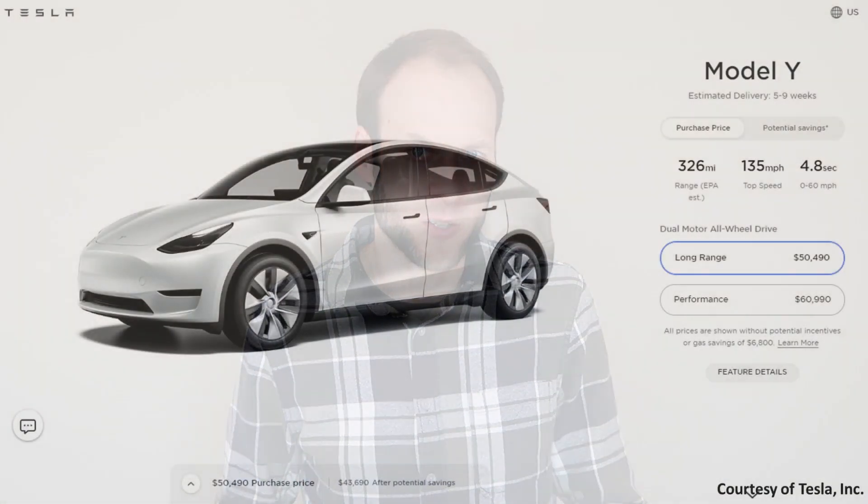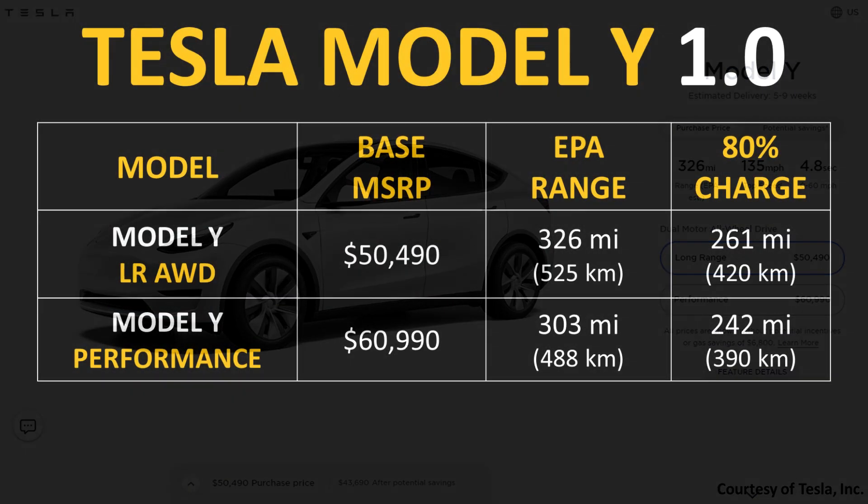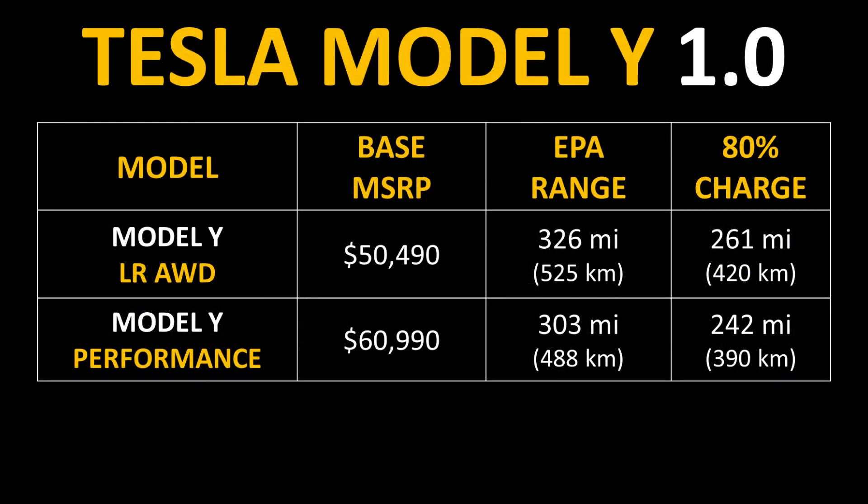If you've been following Tesla over the last year or so, you've probably heard about the structural battery pack and these new 4680 battery cells, but you may not be aware of all the benefits. One of the big reasons holding back EV adoption is the cost of electric vehicles, which generally cost more than equivalent internal combustion engine vehicles. The long-range all-wheel drive Model Y has a price over $50,000 and the performance version over $60,000.